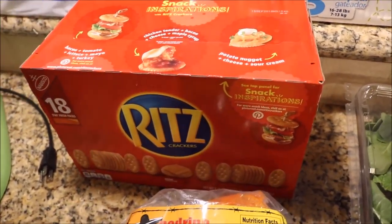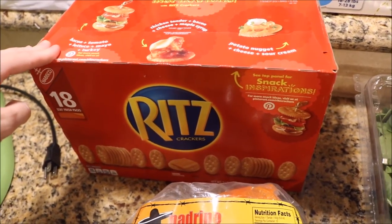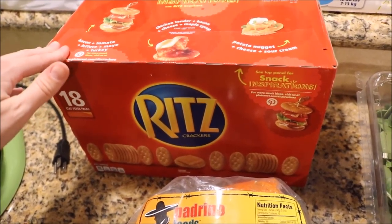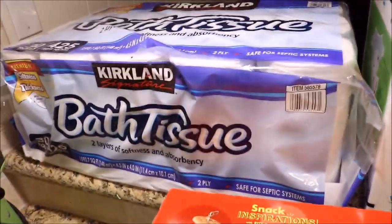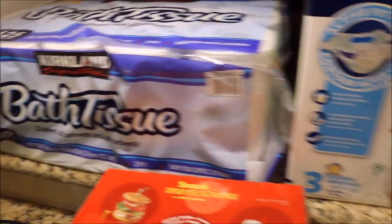Also got some more Ritz crackers. These were on sale — I want to say it's like five or six dollars a box, it was like two or three dollars off, so they're on sale this month. Also got some more toilet paper. It's been a while — these last forever. That's like 15 bucks.